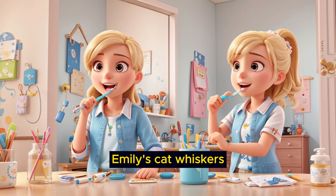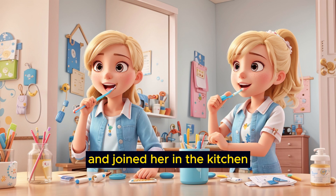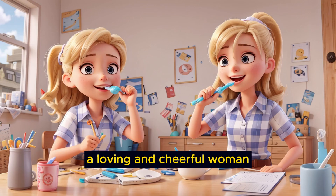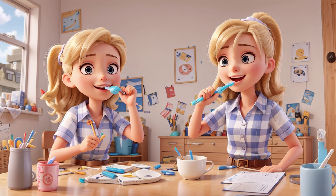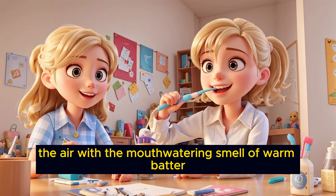Emily's cat, Whiskers, had now woken up from his nap on the living room couch and joined her in the kitchen, hoping for a treat. Emily's mom, a loving and cheerful woman, would be standing at the stove, flipping pancakes on a sizzling griddle. The pancakes were golden brown and fluffy, and they filled the air with the mouth-watering smell of warm batter.